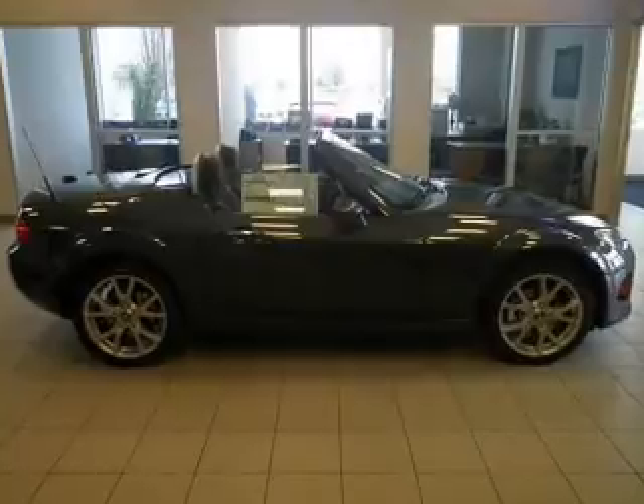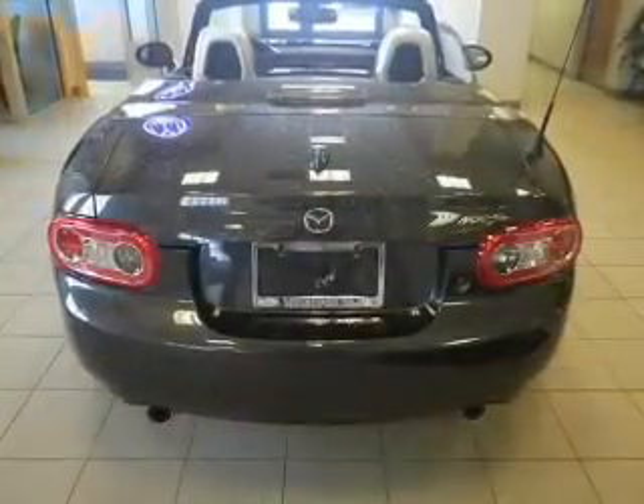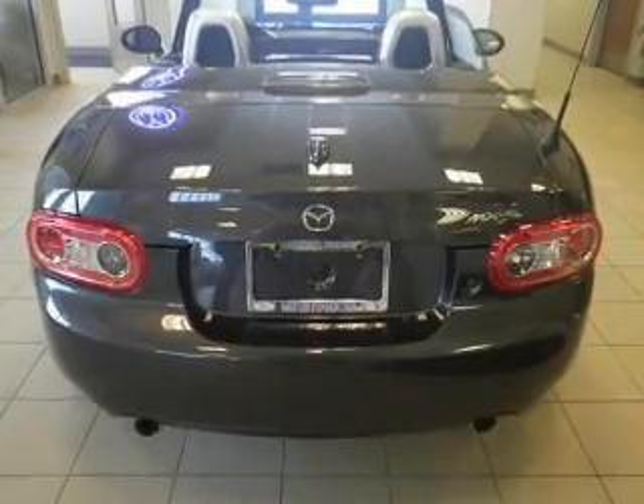Treat yourself to the splendor of a premium sound system. Brake safely with the anti-lock braking system. Heated seats come for you on cold winter days.